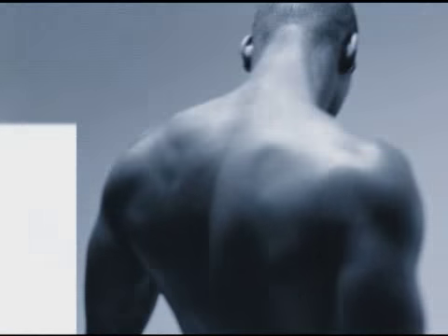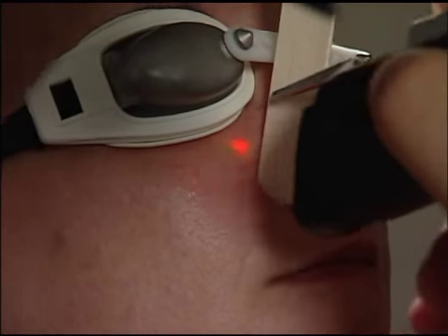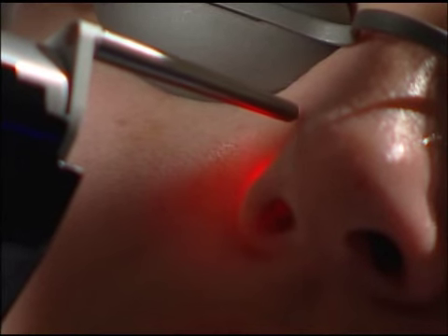I can do skin rejuvenation procedures, a laser facial procedure. It's an anti-aging procedure that stimulates collagen production and makes the skin a bit smoother, reduces brownness, reduces redness.